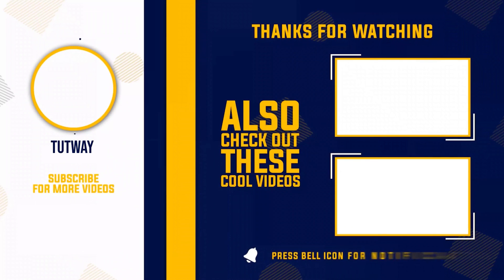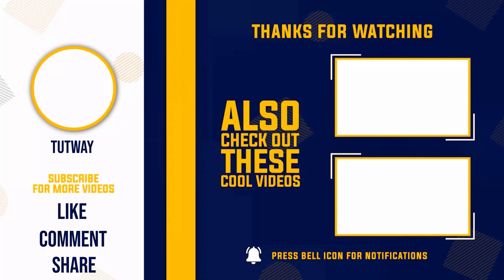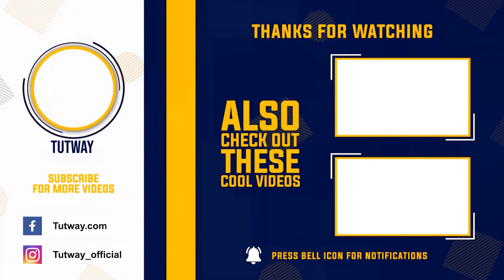Thank you so much for watching. Don't forget to like, comment, and share this video. If you want to see more fun videos, hit that subscribe button. You can also follow us on Facebook and Instagram for more content. Bye bye!